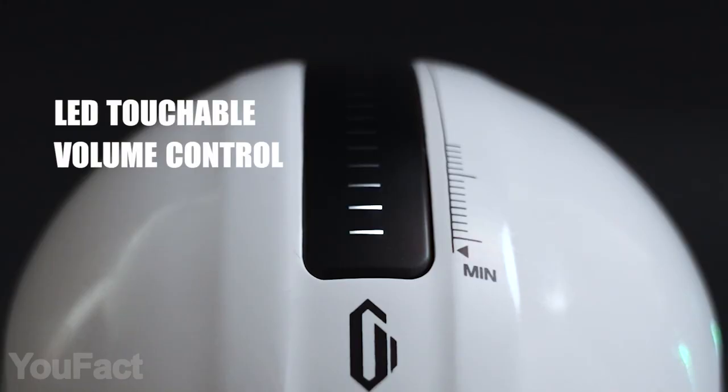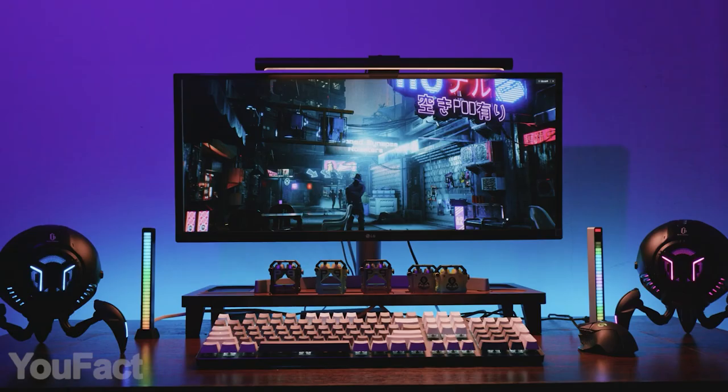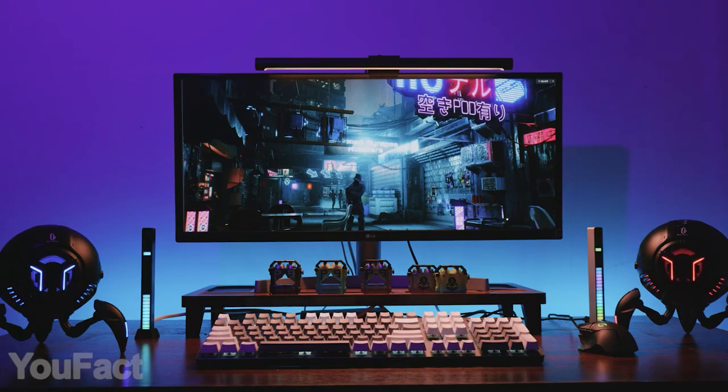There's a touch panel on top that lets you easily adjust the volume. Also, the larger size means a larger battery, so you'll get up to 15 hours of playtime.